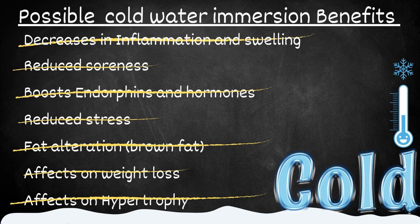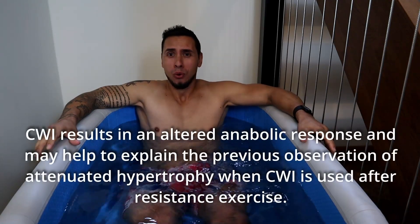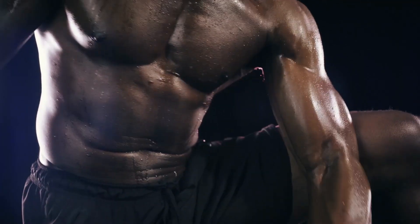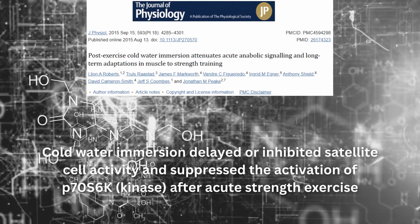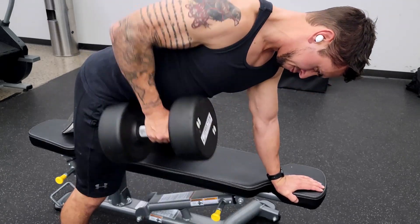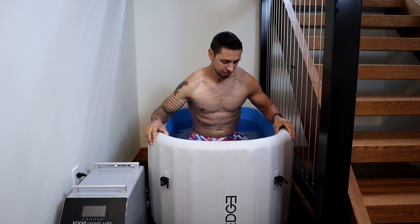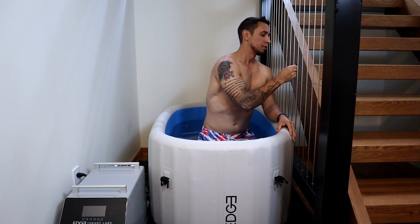The final item is how cold water immersion affects hypertrophy — the growth of muscle. Regular cold water immersion appears to be detrimental for developing muscle strength and hypertrophy. An additional study found that cold water immersion delayed or inhibited satellite cell activation and suppressed the activation of kinase after acute strength exercise. These effects may compound over time and diminish expected increases in muscle mass and strength as a result of training. As mentioned earlier, when creatine kinase decreases with cold water immersion, this reduces the amount of muscle damage we experience — which is a driving factor involved in hypertrophy.